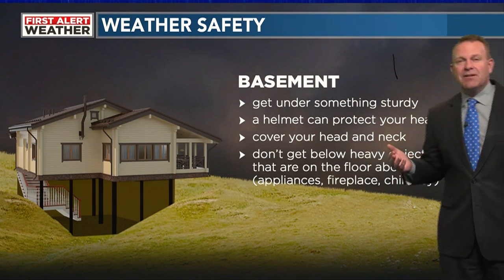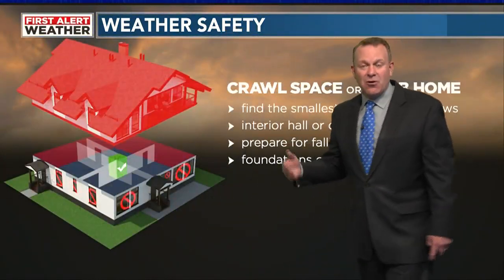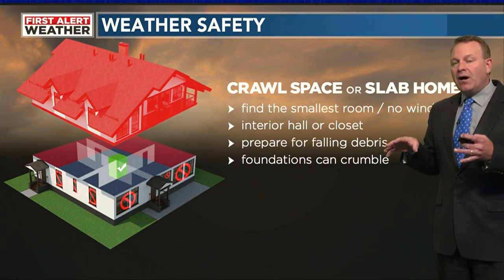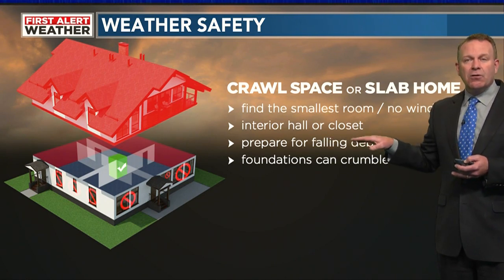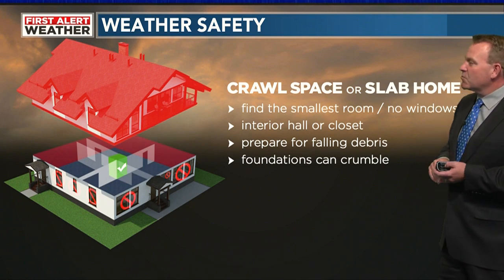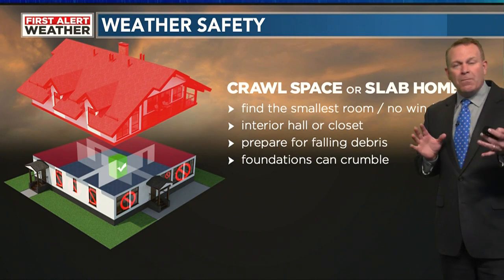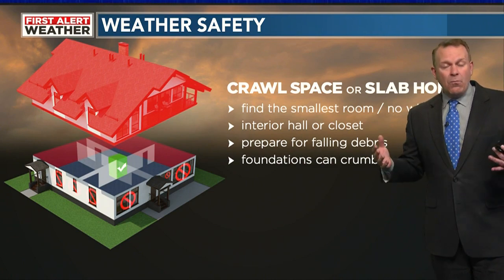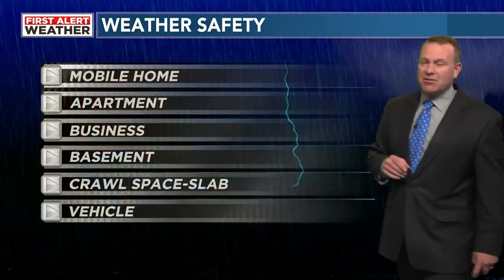Appliances, refrigerators, and things like that upstairs could all fall through the floor. If you've got a crawl space home, you want to find the smallest room with no windows — you're probably safer above in some situations with crawl spaces. That interior hall or closet is going to protect you as well. Prepare for falling debris, and foundations can crumble. If a tornado comes through an older home and twists it on its foundation, it may not take the entire home, but it can crumble and collapse in that fashion.